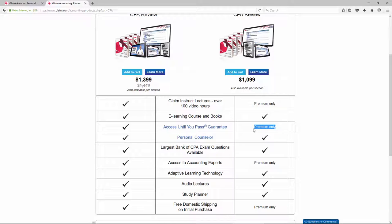With the Traditional CPA Review you only get 18 months of access, which is still a long time. But with the Premium you get unlimited access until you pass — a feature I really like. You also get access to accounting experts, a way to outsource your questions. Instead of spending time researching on Google or forums, you can send your questions to Gleim's accounting experts and they'll get back to you and explain what you don't understand.